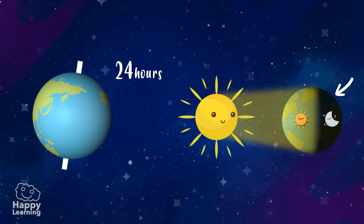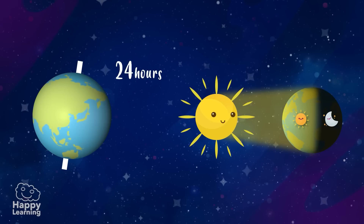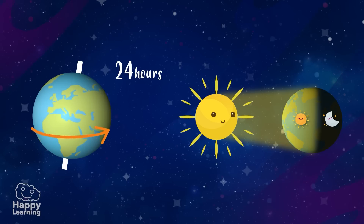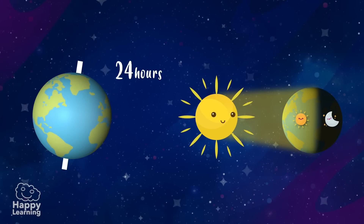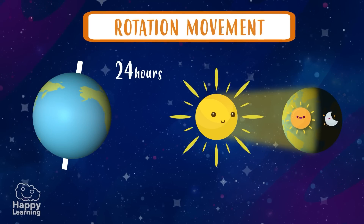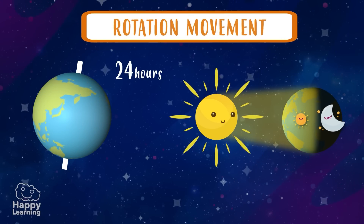And I almost forgot — you also have to remember that the movement that the Earth does is called the rotation movement, and it is this that produces the days and the nights.